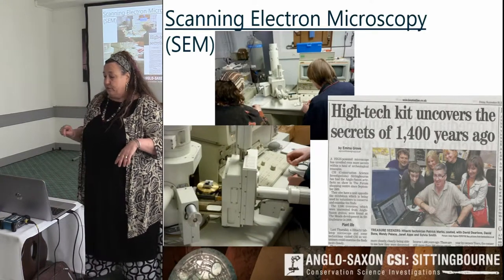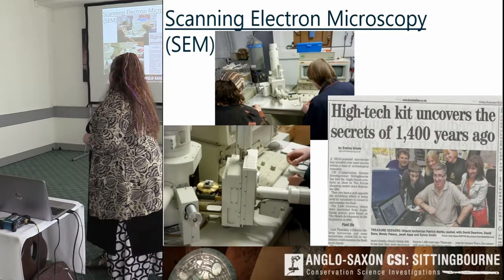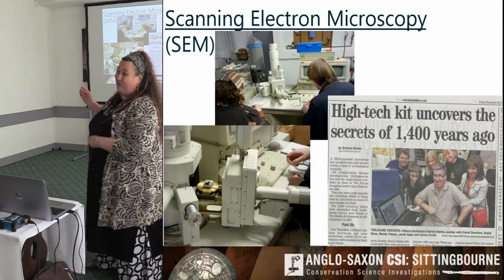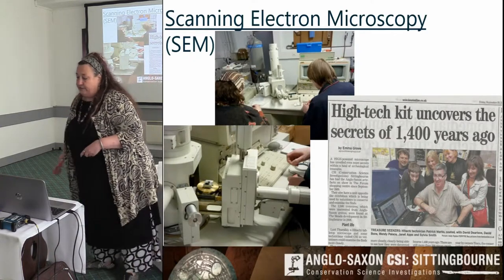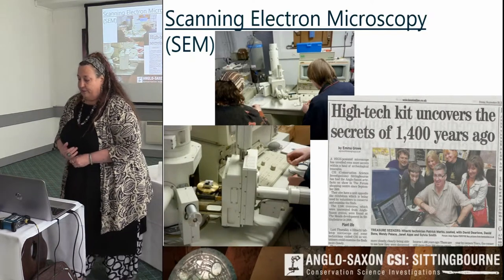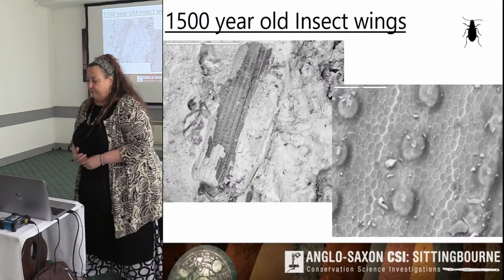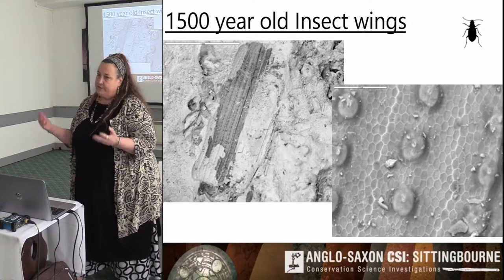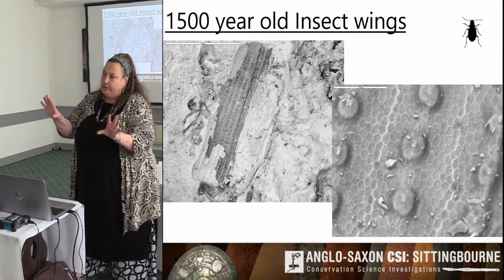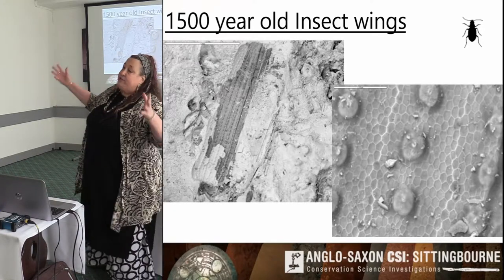Most of my images are from the scanning electron microscope. We got funding from the Clothworkers Trust — I used to go to Greenwich University and use theirs at £80 an hour, so we got a grant. Oxford University owns it but it's loaned to us. With the scanning electron microscope, at the light microscope you can see a change in texture, so you know not to clean that area away, and then you take it to the SEM.